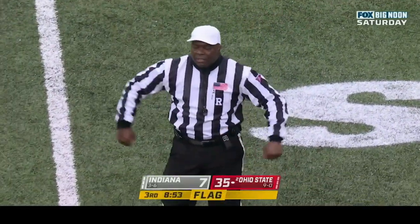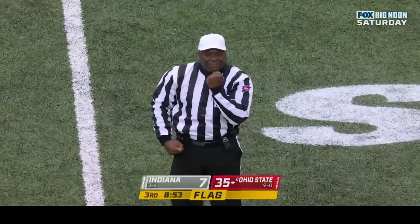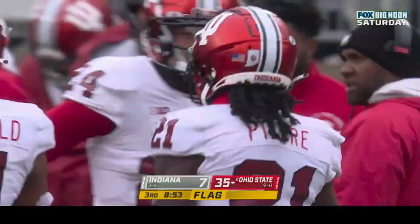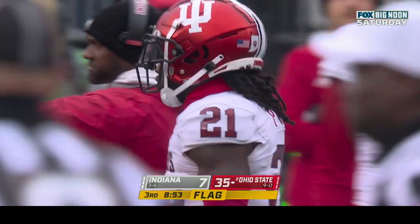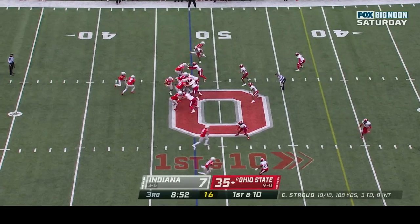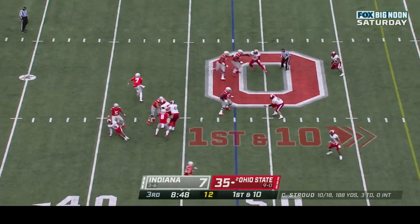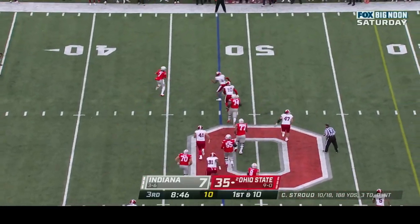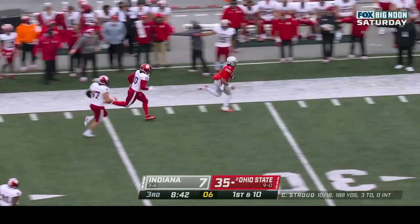During the kick — personal foul, number twenty-one of the kicking team, face mask — fifteen yard penalty will be added on to the end of the kick. First down. Ohio State at one hundred and eighty-eight yards and three touchdowns. Stroud looks backside, wants to run it, tries to fake, gets down the sideline — picks up the first down.